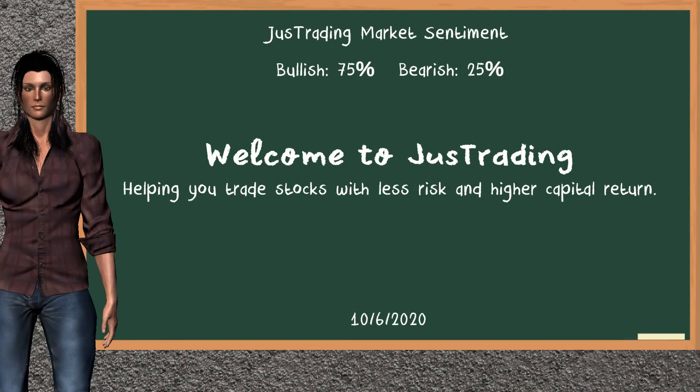Hi! Welcome to JustTrading. In this video, our team gives you an analysis with the information we got after the closing day of October 6, 2020. Our objective is to give you suggestions to trade with less risk and higher capital return.